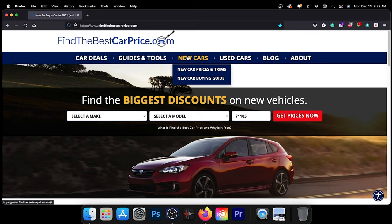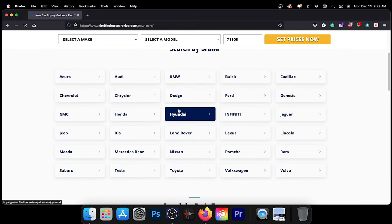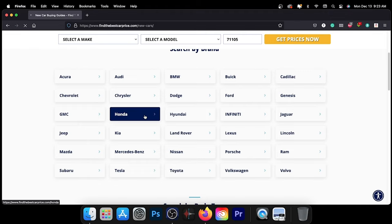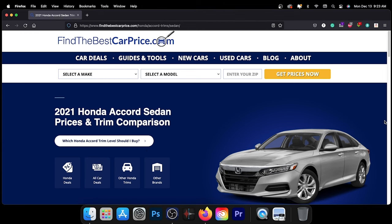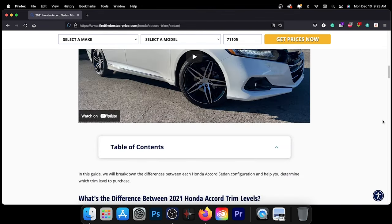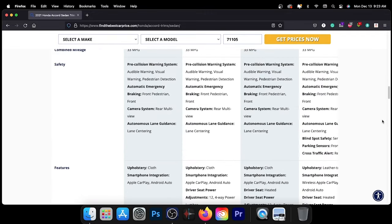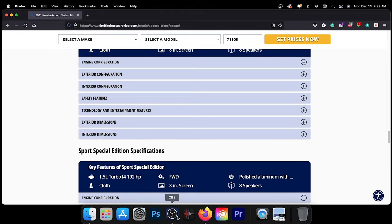To learn more about the model in today's video, visit the link in the description for a detailed comparison between trims and pricing for the vehicle we featured or any vehicle you may be interested in. These pages feature information such as our recommended trim level based on price, value, and features. Thank you for taking the time to watch today's video — we look forward to seeing you next time.